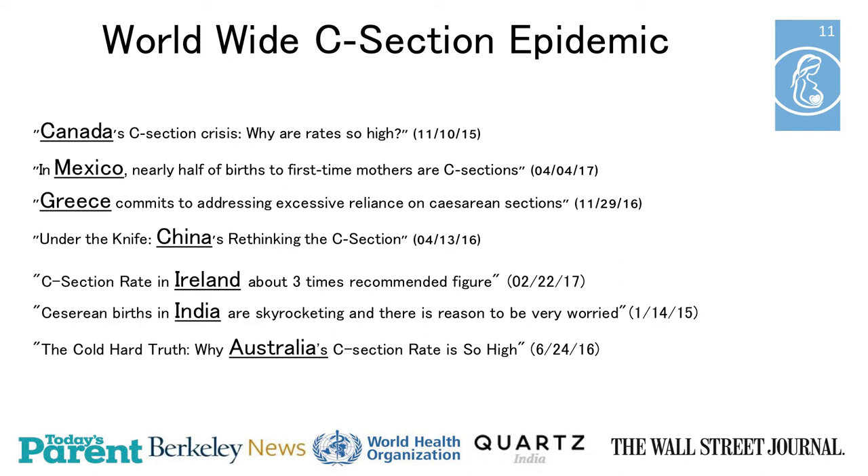This problem isn't limited to the United States — it's a worldwide problem. Countries from Canada, Mexico, Greece, China, Ireland, India, and Australia are all trying to figure out how to deal with an unsustainably high C-section rate. And our technology can help them.